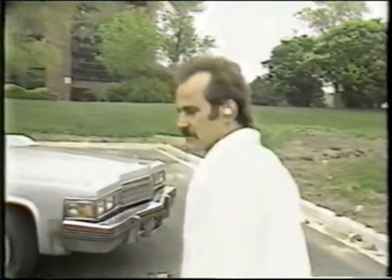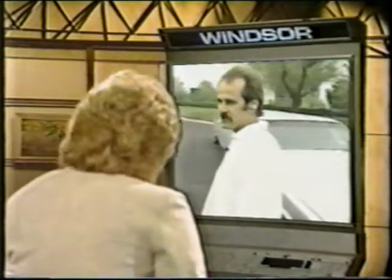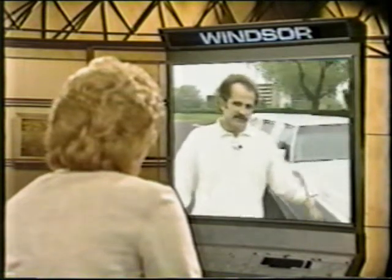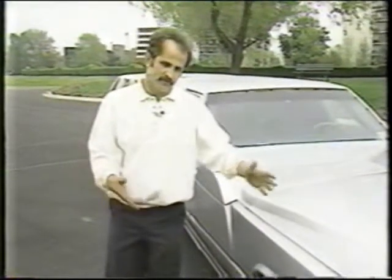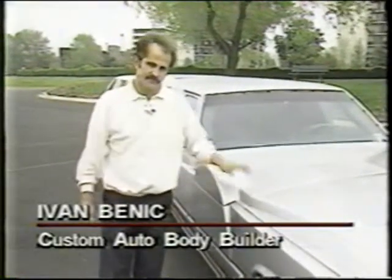The stock Cadillac front end I didn't like, so I stretched it right in this area here — that's 40 inches — and then I stretched it again in the front end, another 4 inches, to allow for my radiator and everything, because I converted everything to front-wheel drive.